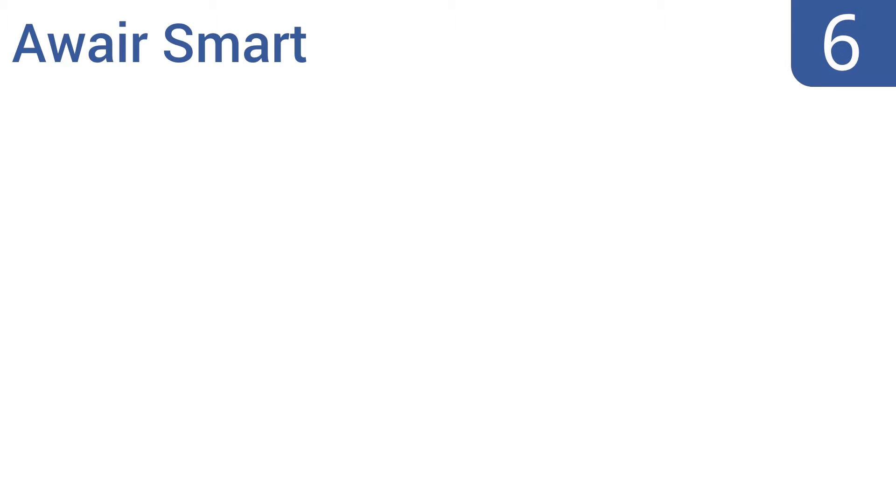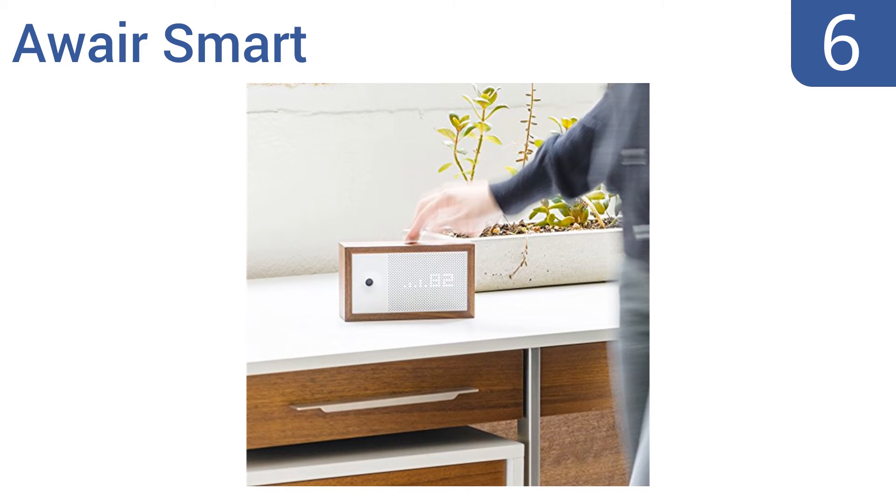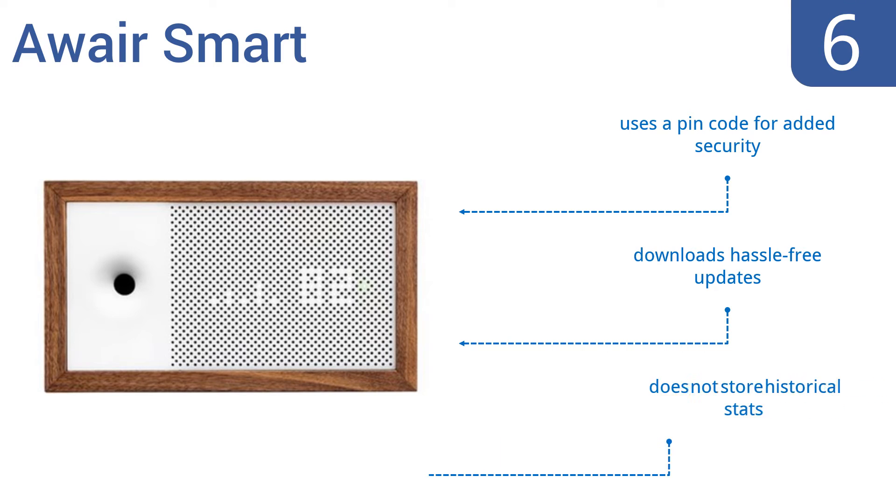Coming in at number 6 on our list, the A-Ware Smart is a techie's dream that not only accurately detects air particles, but also provides solutions and personal recommendations based on the user's data. Its clever LED display is color-coded for easy identification. It uses a PIN code for added security and downloads hassle-free updates. However, it doesn't store historical statistics.